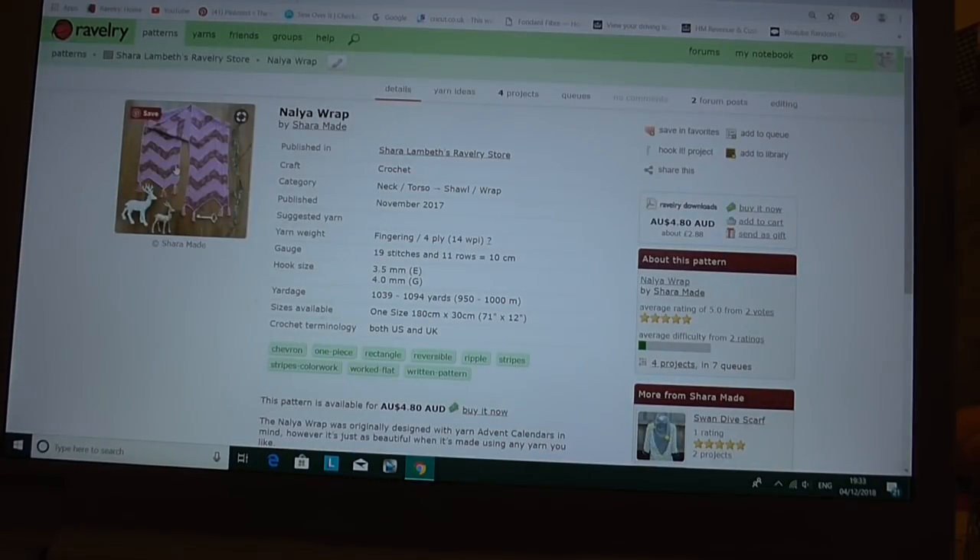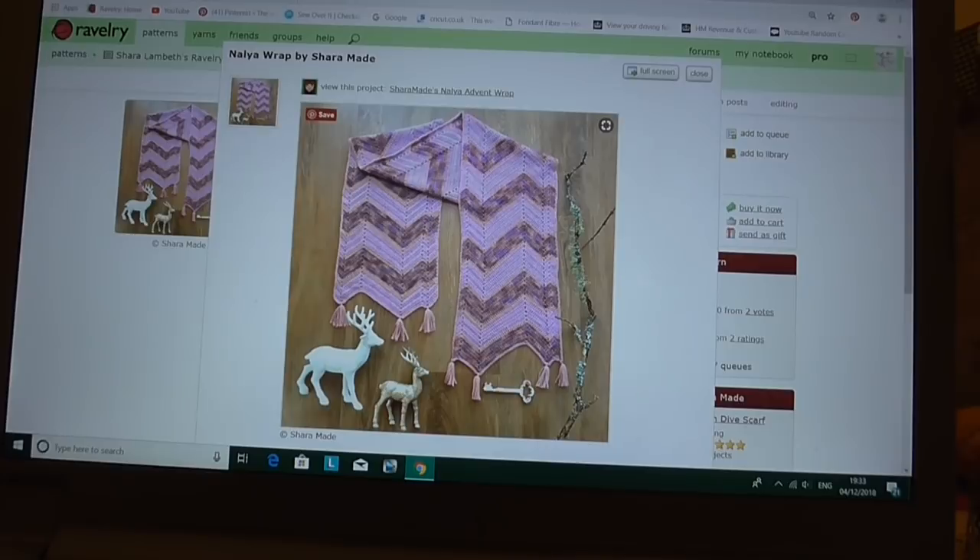Slightly different, there's more like a scarf — a nice crocheted pattern called the Nanya Wrap by Shara Made, with cute little tassels on the ends, so that's lovely too.